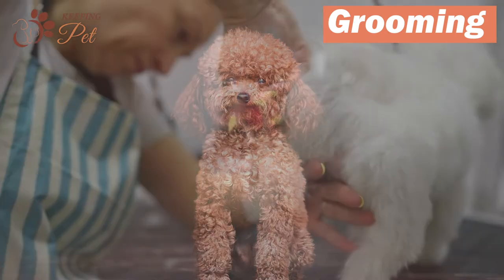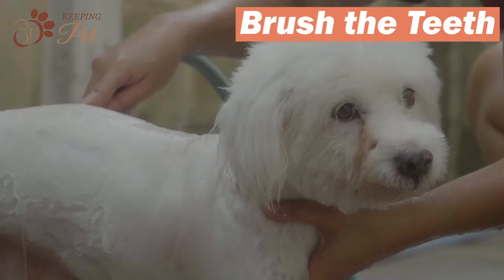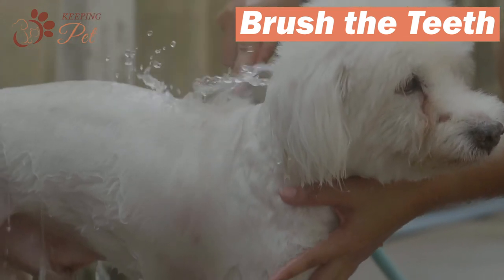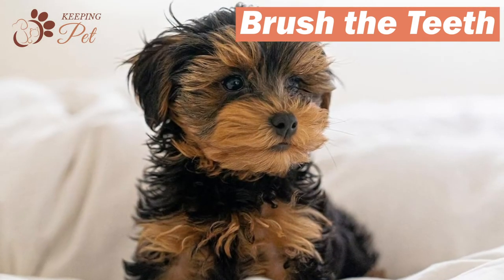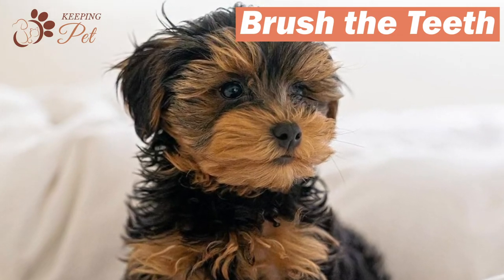If you don't have time to groom your Yorkipoo daily, you can trim their hair. Unfortunately, many pet owners only emphasize the outer hygiene of their pets and snub other important factors needed for a dog's healthy lifestyle, such as oral hygiene. If you own a Yorkipoo and haven't ever paid attention to your dog's oral hygiene, it is high time you do so.